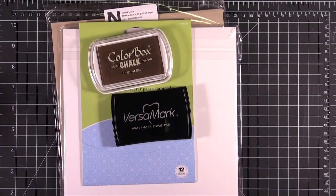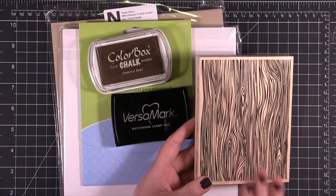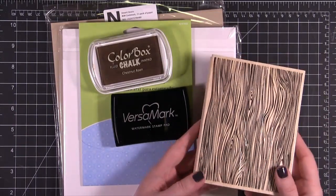The item that you get to choose is a background stamp from Hero Arts — any background stamp. This is the Designer Wood Garden, but it doesn't have to be this stamp. You can choose any of the stamps from simonsaysstamp.com and it'll come in your order.